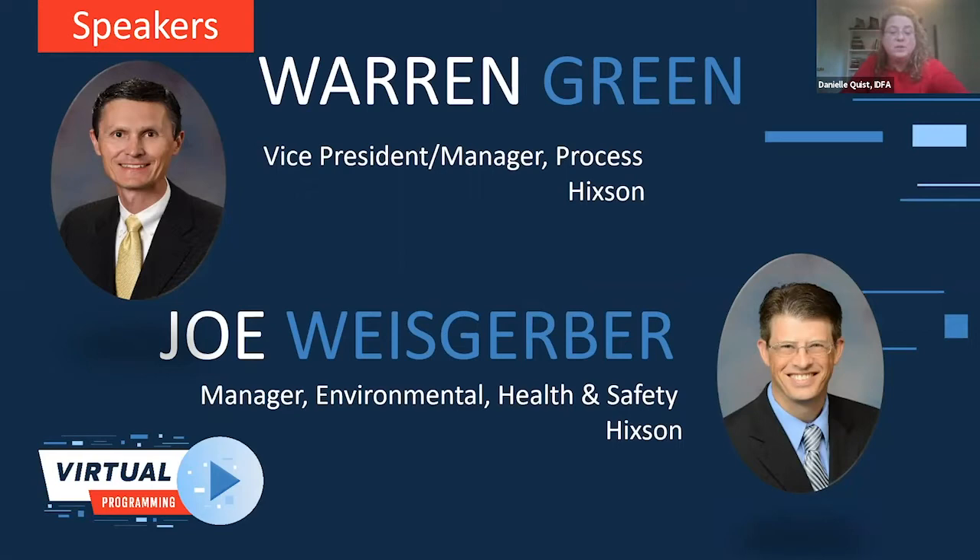Our second speaker is Warren Green, who leads a team providing core processing design services, process optimization, process safety evaluations, waste and energy minimization studies, and master planning. Prior to joining Hickson in 2002, Warren spent 15 years at Dow Corning in process design, research and development, plant engineering, and enterprise management training. Warren is also a professional engineer with a degree in chemical engineering.